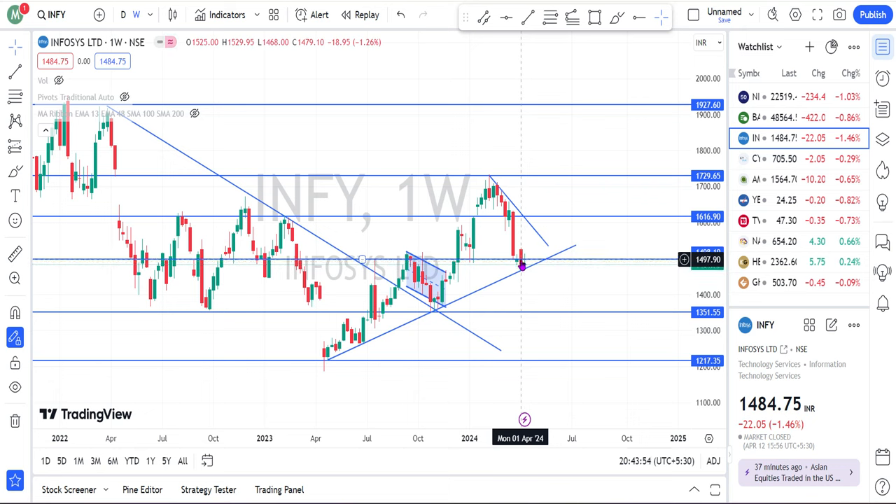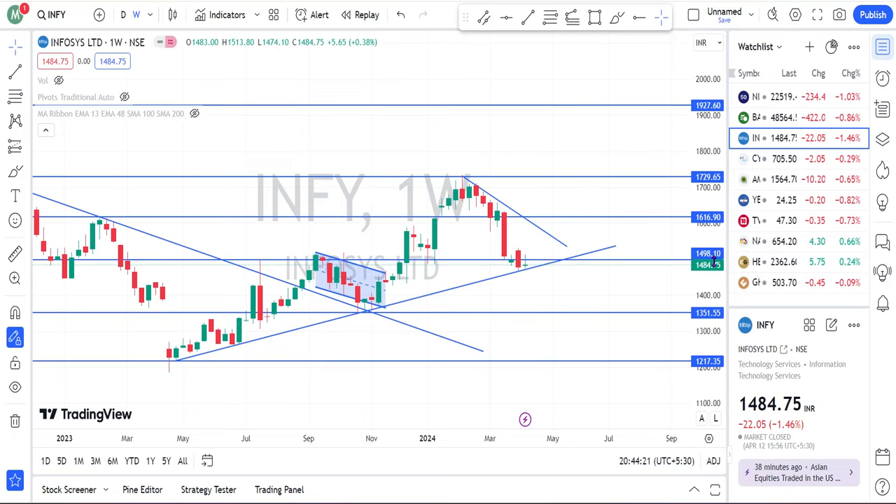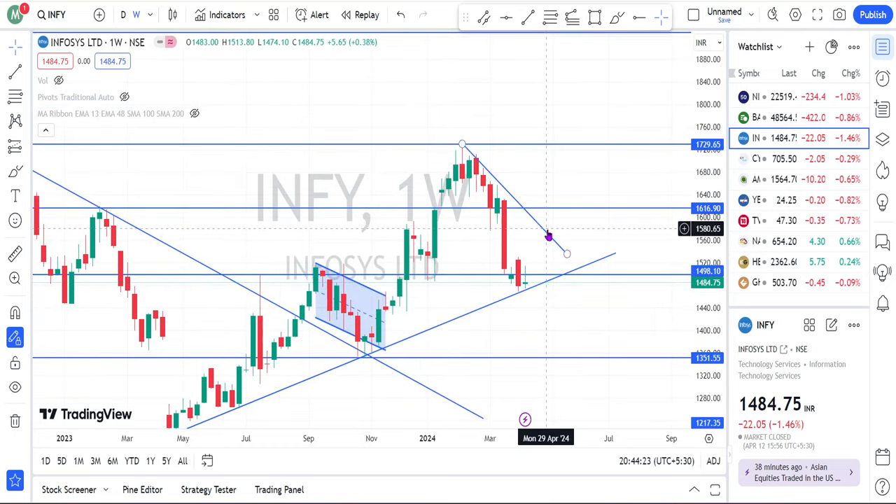Based on this, we can fix a breakout level. That is this particular candle high — 1530 — or we can fix this candle high at 1515. So 1515 is a breakout level and 1530 is also a breakout level. Risky players can take the opportunity at 1515; for the safest players we can fix it as 1530. If the share breaks this level, then we can focus the share for the target of this particular trend line.